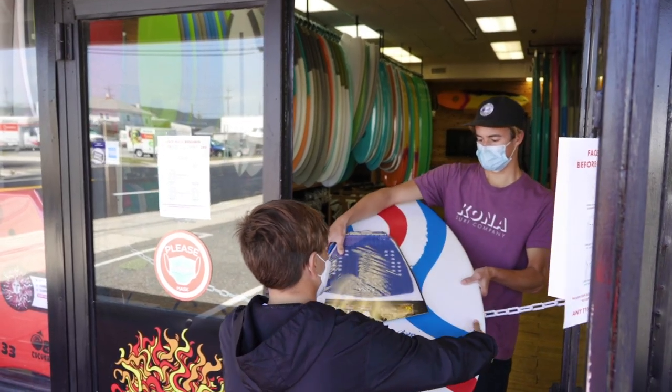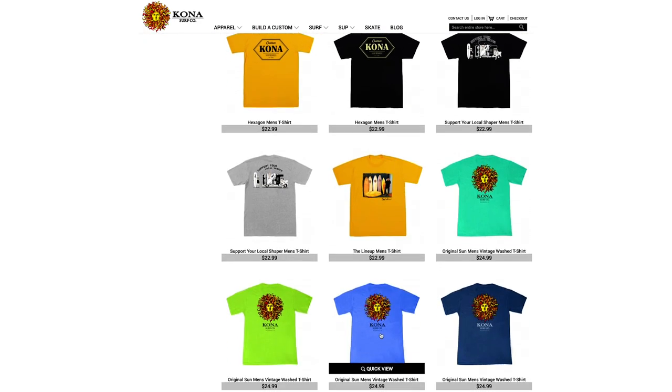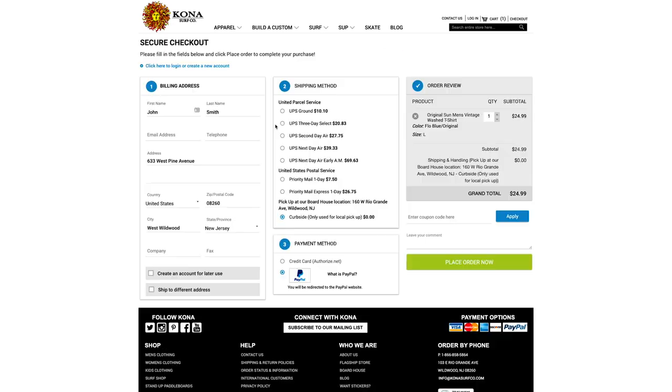If you prefer to shop online at KonaSurfCo.com, here are steps on how to place a curbside pickup order. First, find the items you're looking for and add them to your cart. Once you are ready to check out, enter your local address and click curbside pickup.